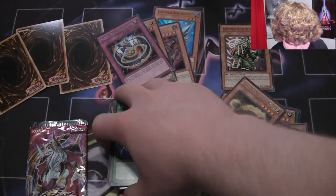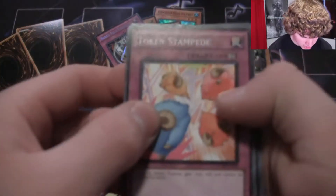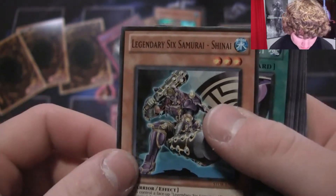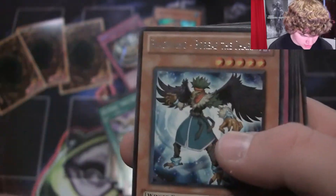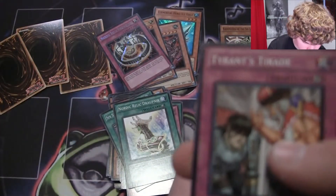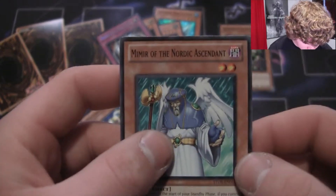Last pack. Token Stampede, Legendary Six Samurai Shien, Six Strike Triple Impact, Nordic Relic, Blackwing Boreas the Shark — he sure is shark — Tyrant's Tyrade, Wat Mole, Wat Key, and Mimir the Nordic Ascended.